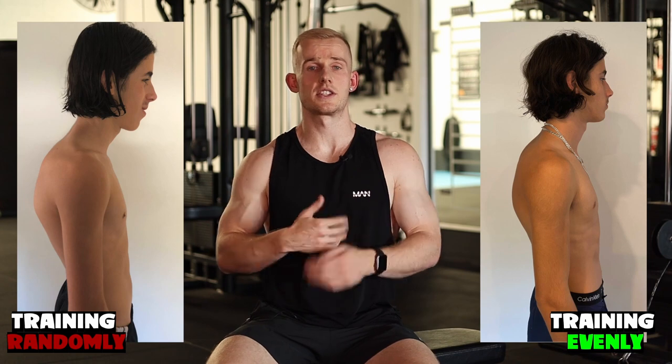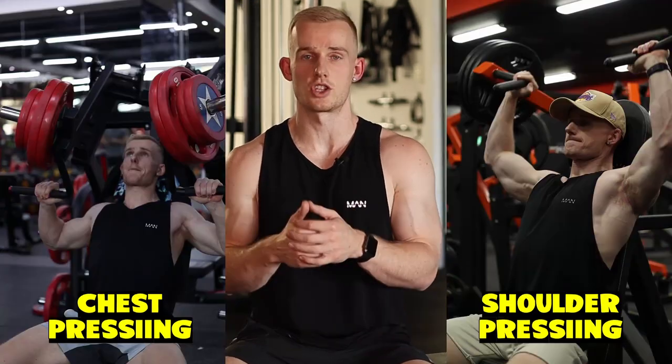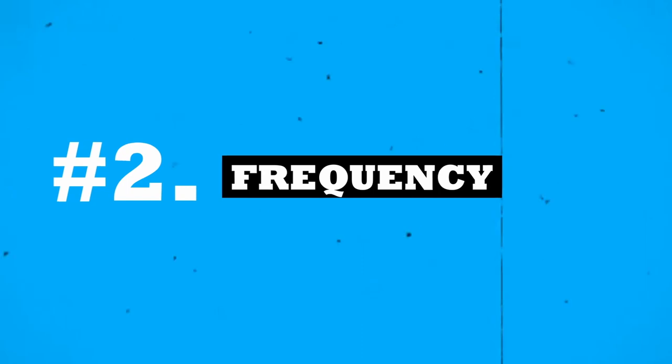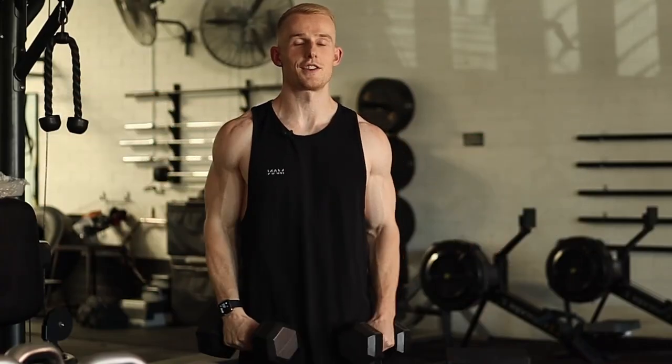The good news is, to fix this is a very easy case and just takes a little bit of smart programming. When starting out you still want to get stronger, so you still want to develop that strength in your pressing movements — chest pressing, shoulder pressing. But the big point is you want to make sure you're focusing on the side and rear delts just as much, if not more, than the front delts.